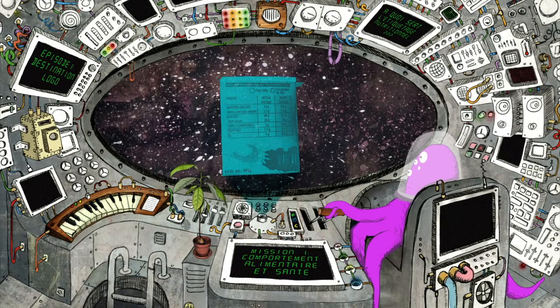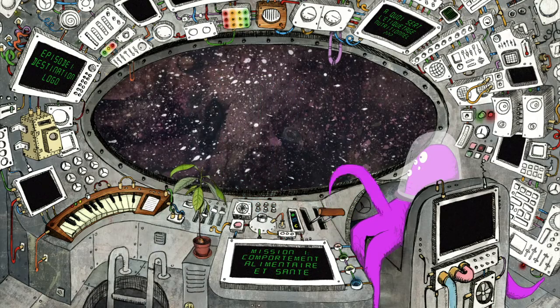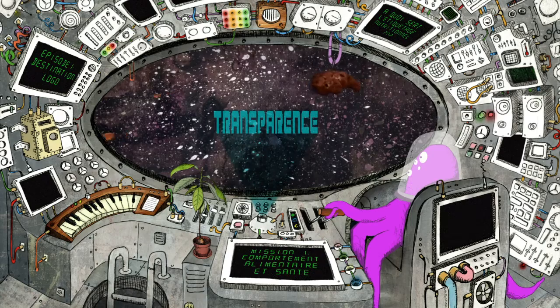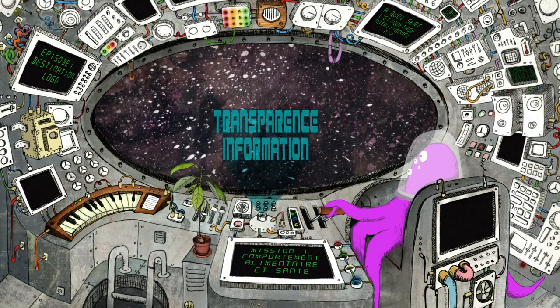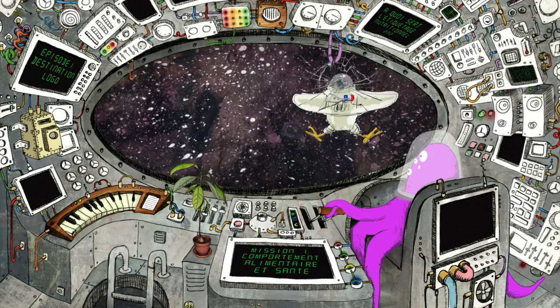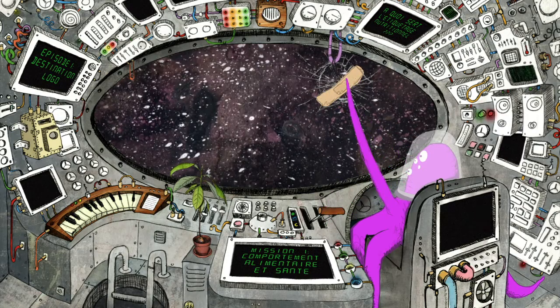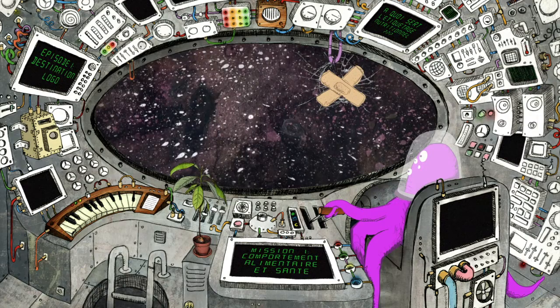Quels sont les effets de cet étiquetage ? Dans un contexte où le consommateur s'interroge de plus en plus sur son alimentation, l'étiquetage répond à une attente de transparence, d'information, et le pousse à porter plus d'attention à la composition nutritionnelle des produits. Au-delà de ces objectifs, les études conduites dans les pays qui utilisent depuis plusieurs années cet étiquetage semblent montrer que les effets sont modestes pour différentes raisons.